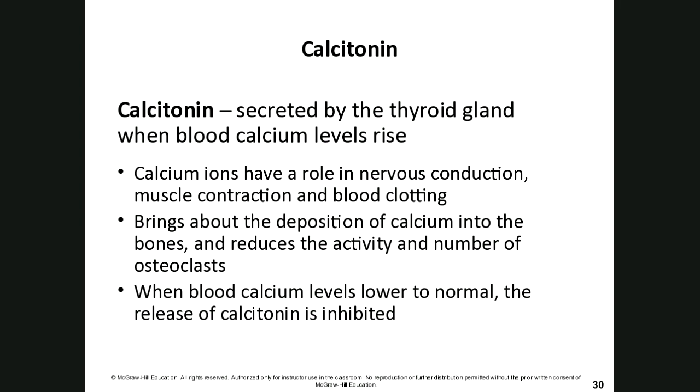On the flip side, the parathyroid gland releases parathyroid hormone and calcitonin, whose job is to maintain calcium levels. Calcitonin is secreted by the thyroid gland when blood calcium levels are too high — it deposits excess calcium into the bones and reduces the activity of osteoclasts. Calcium ions are critical for nerve conduction, muscle contraction, and blood clotting, so it's essential to regulate them.